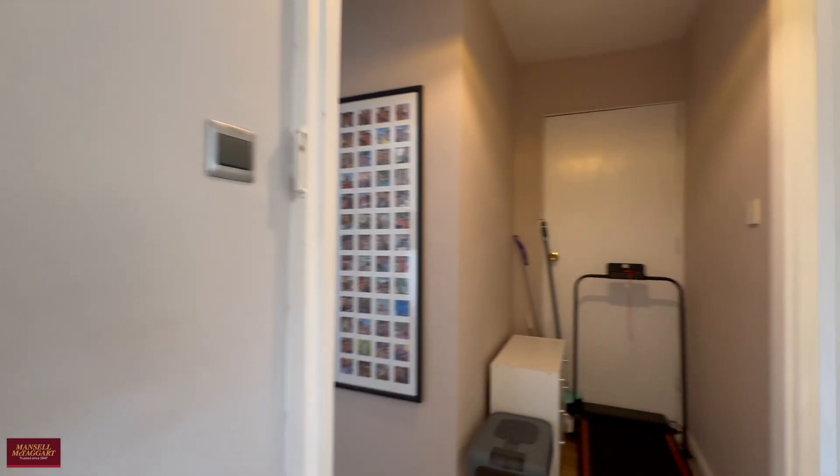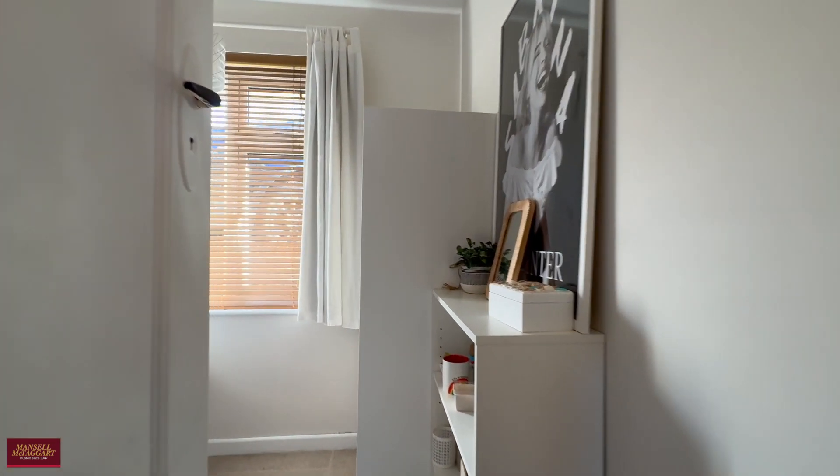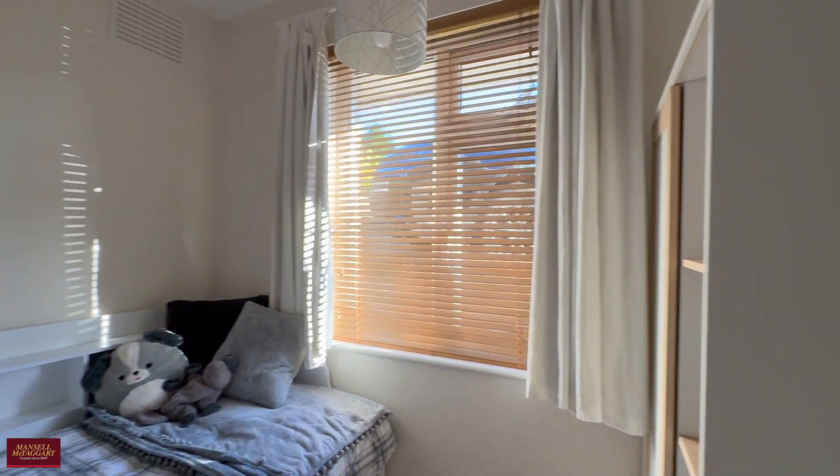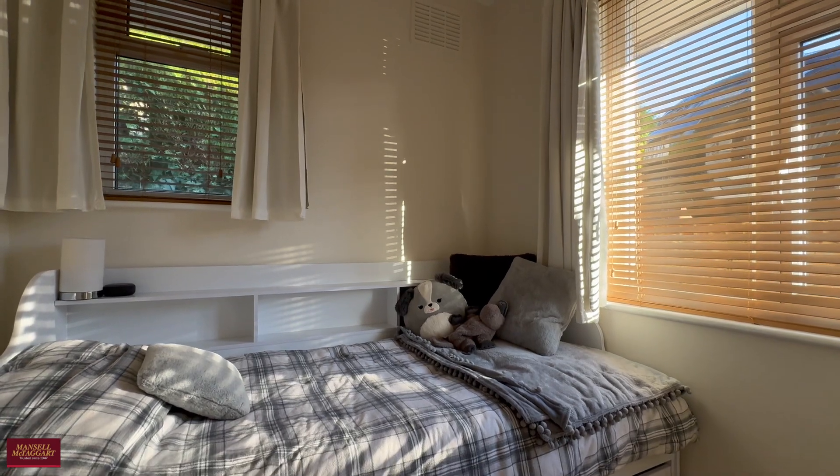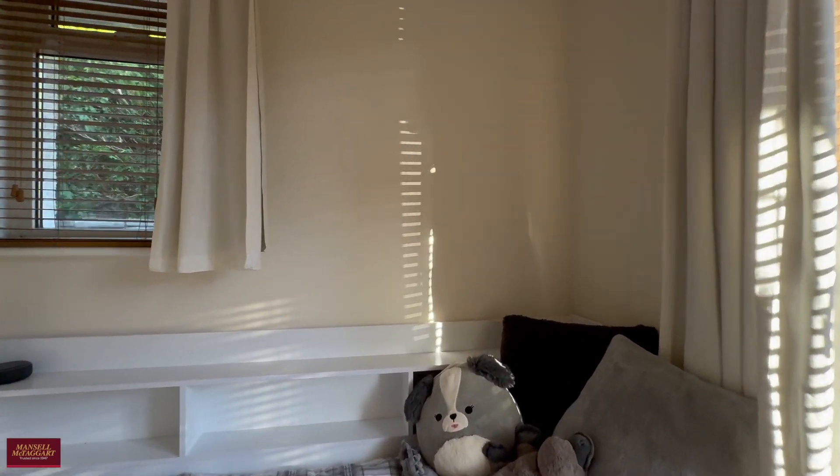There's a nice little bit of space in the hallway — that's originally where the front door would have been, so you've got a nice bit of additional storage there. Finally, the third bedroom is a comfortable single room, really quite lovely, nice and bright, and double aspect so you get plenty of natural light through.